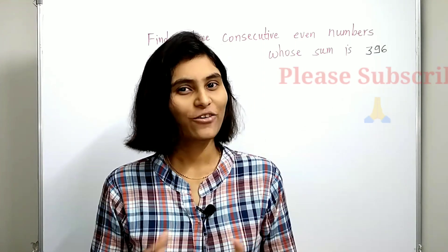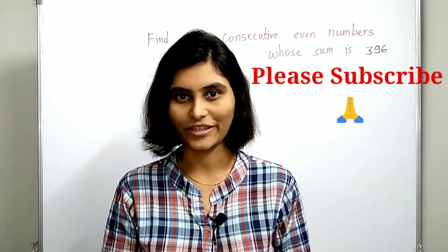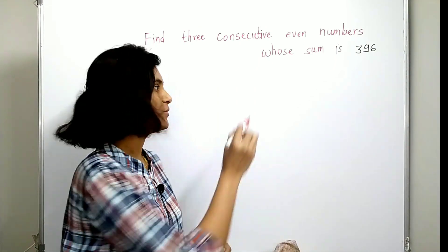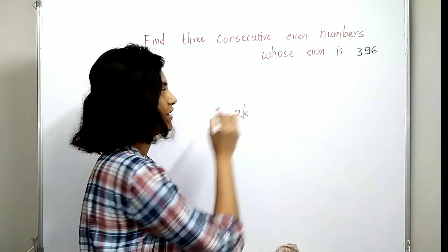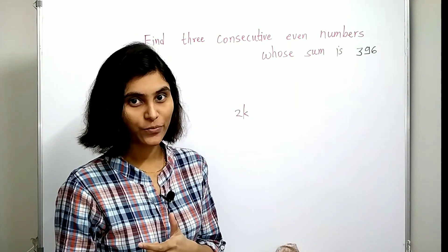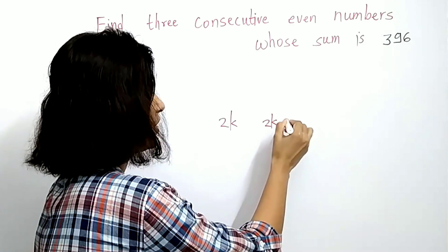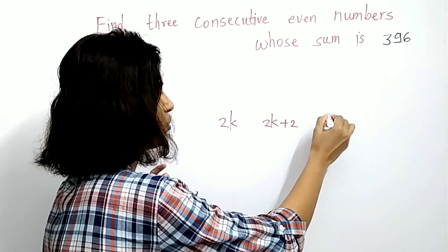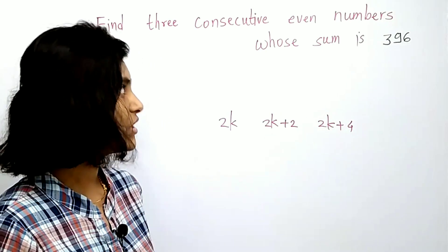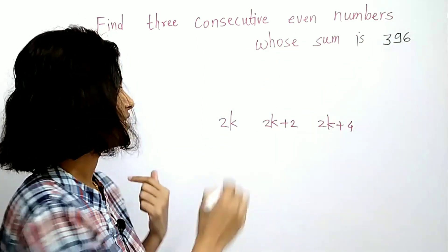Just for the sake of completeness, let me tell you the traditional method. We know that any even number is of the form 2k, where k is some natural number. The three consecutive even numbers are 2k, then 2k plus 2, and 2k plus 4. We are given that the sum is 396, so just take the sum and set it equal to 396.